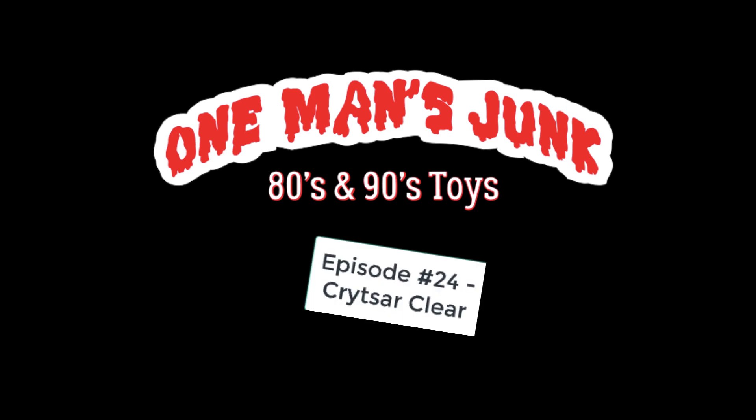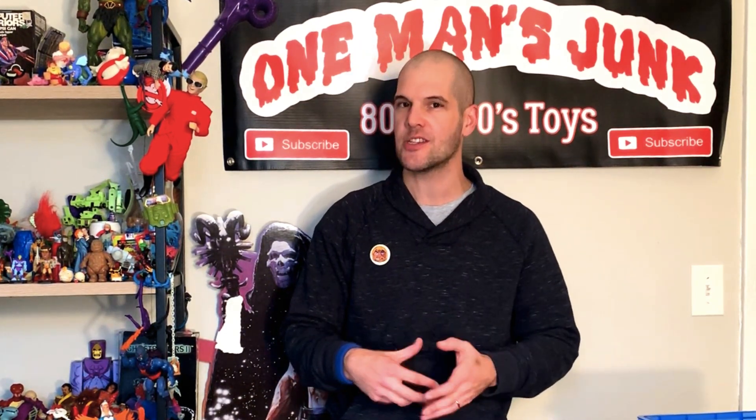Hello! Hi guys! Welcome back to One Man's Junk. In today's episode we're going to have a brief 40 minute explanation of the new laws and regulations coming in by the FDA that are going to affect YouTube creators and the content that they put out.